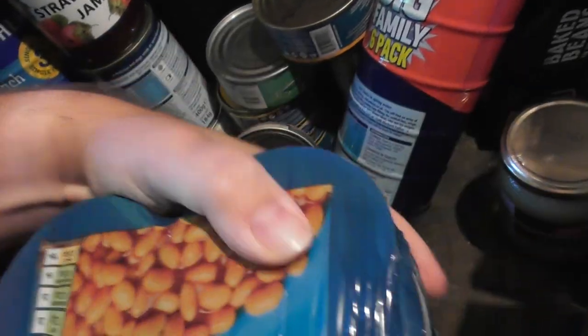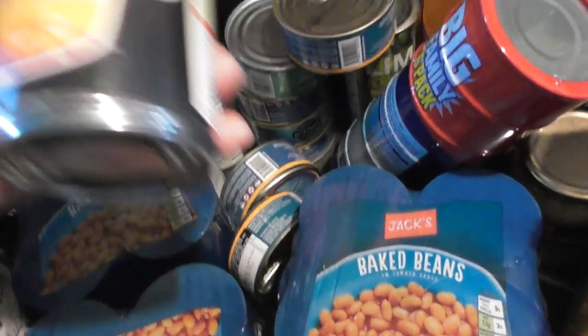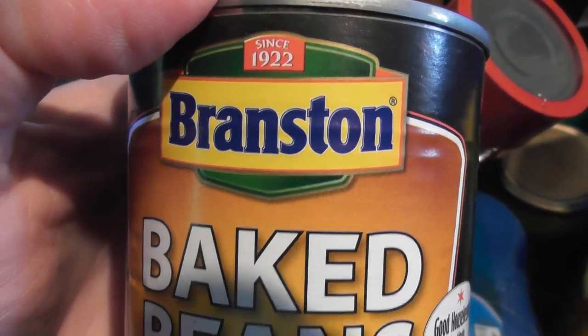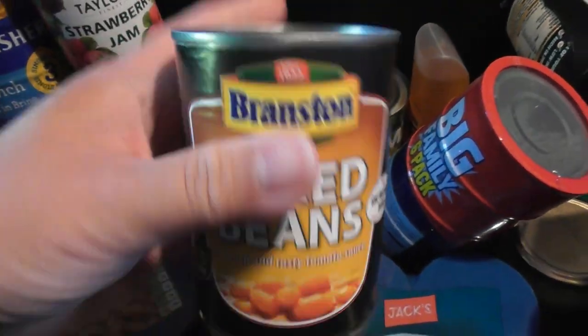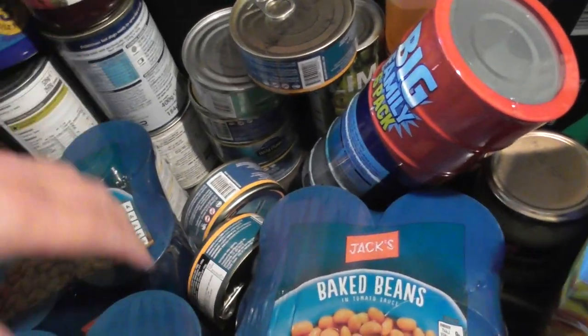I'm not expecting these to be the best tasting baked beans ever, but at that price I'll take it. I'll tell you the best baked beans to buy — these ones, not sold in Jack's, from somewhere else. Blankston baked beans are the best. But anyway, 90p for four tins, can't go wrong.